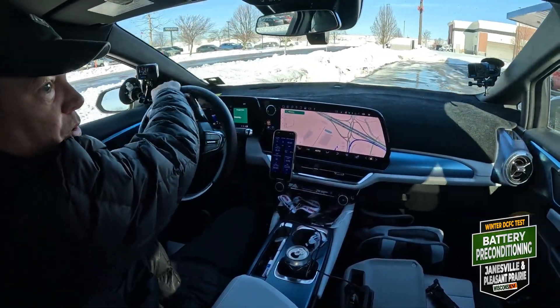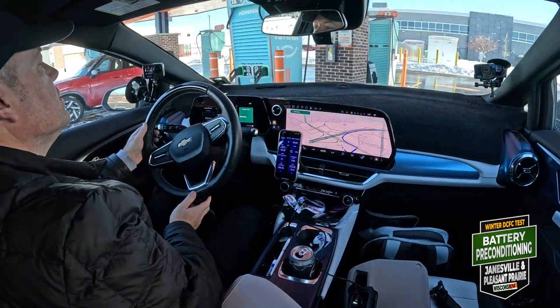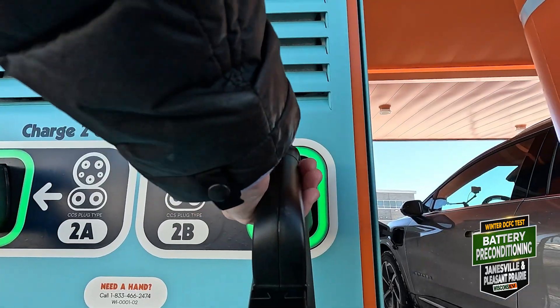We'll go to number two. All pull-through stalls here — glorious. So, 41 degrees. This battery is pretty darn cold. We're going to plug in and see what we can get for a few minutes.